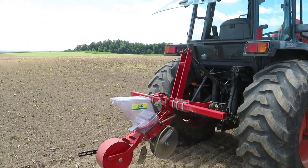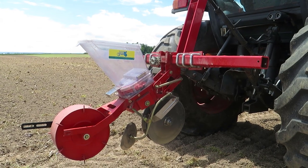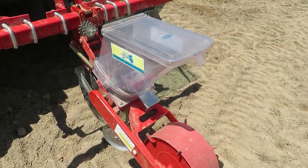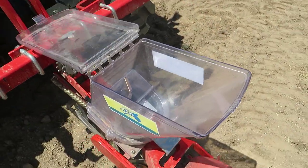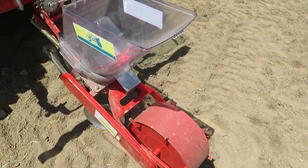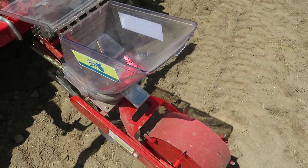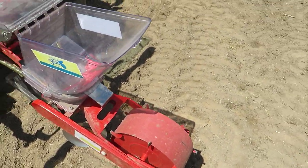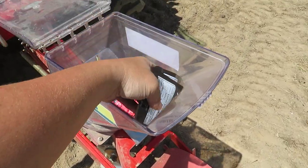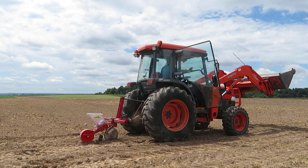For the actual planting, I'm using a single-row pumpkin planter that a friend generously allows me to use. It's a pretty basic planter but it works great for us. Inside there's a seed plate which I can swap out depending on the seed size I'm planting. There are also sprockets at the bottom that allow me to change the distance at which seeds are dropped. While I like to give our jack-o'-lanterns plenty of space to grow, our miniature pumpkins don't need that same amount of space, so I plant them much closer together.